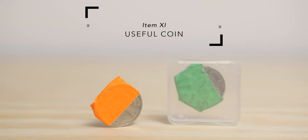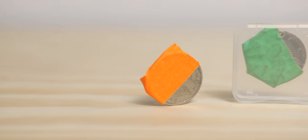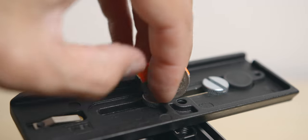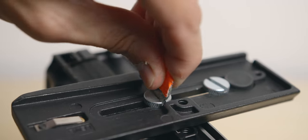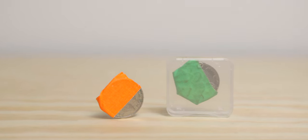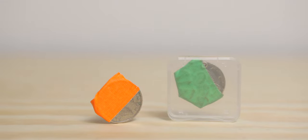11. A coin as a flathead screwdriver. This is something that makes people laugh every time I pull it out of my bag. I use this coin with gaff tape on one side as a backup screwdriver, mostly for tripod heads and plates. Sometimes I can't bring a flathead screwdriver, or I forgot one, so having this in my bag at all times can come in very handy.